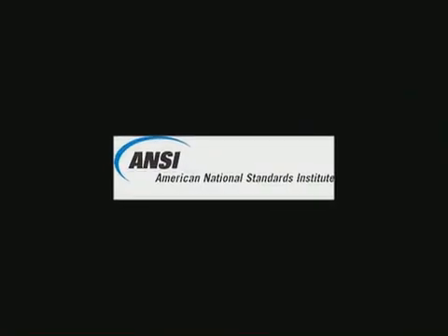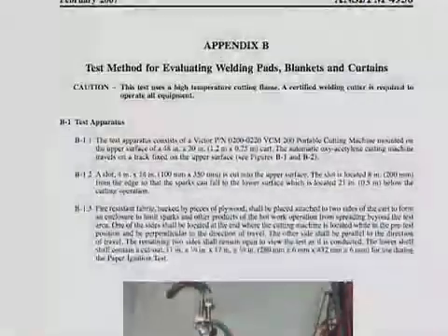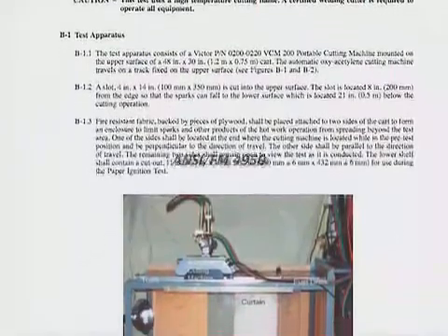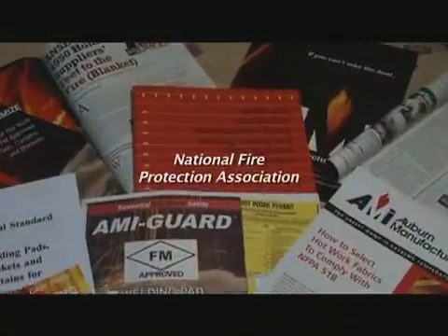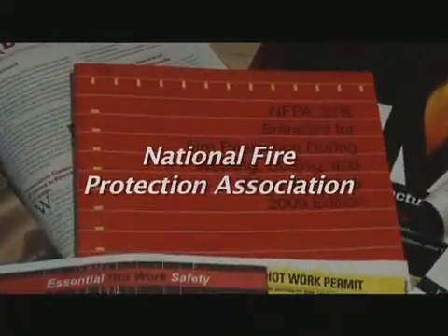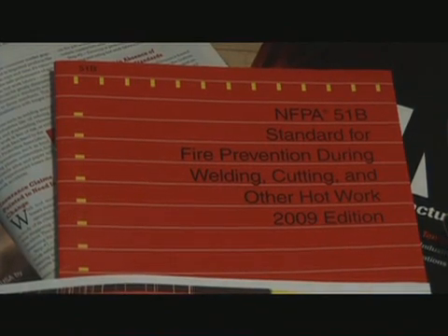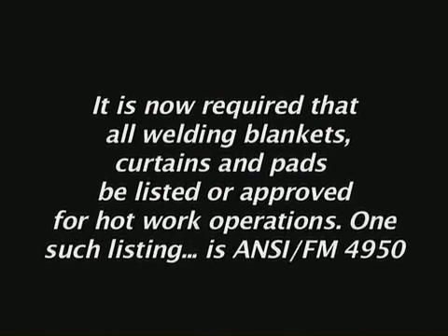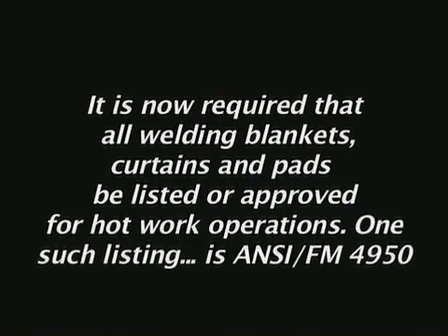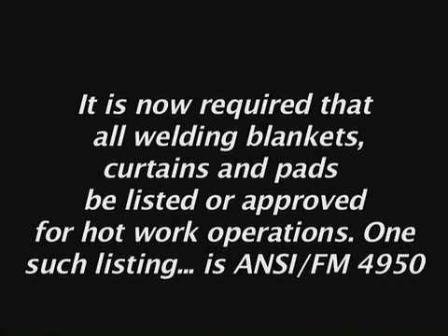So important was this ongoing issue of welding protection and safety practices that, in 2007, ANSI — the American National Standards Institute — adopted the FM 4950 test procedures to become what is now called ANSI FM 4950. Recently, NFPA updated their 51B standard and specifically referenced approved hot work fabrics. The NFPA 51B 2009 edition now states that before a hot work permit can be issued, it is required that all welding blankets, curtains, and pads be listed or approved for hot work operations. One such listing is ANSI FM 4950.